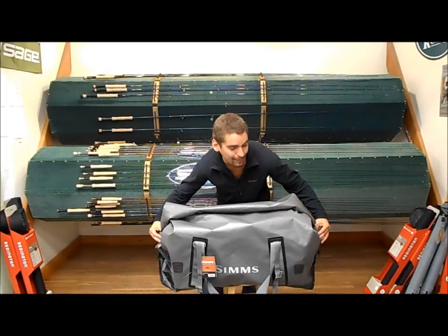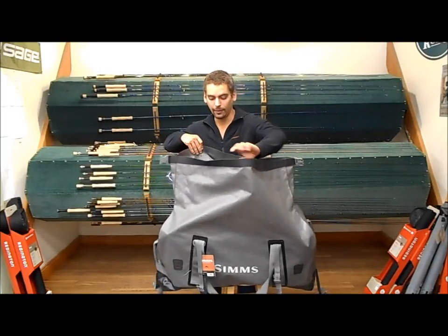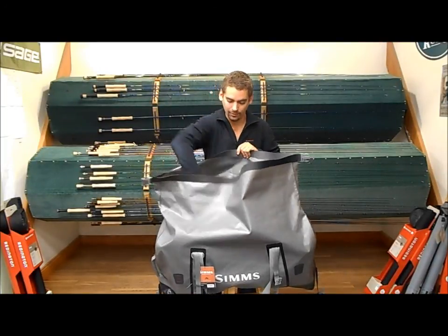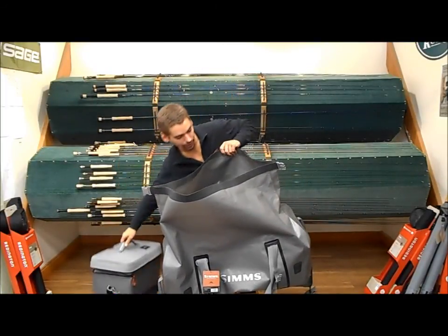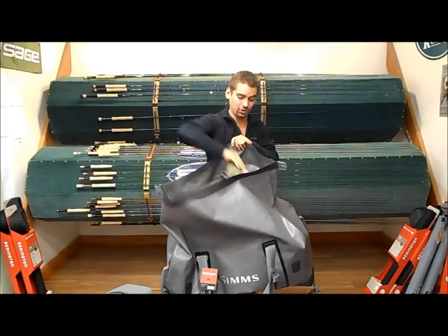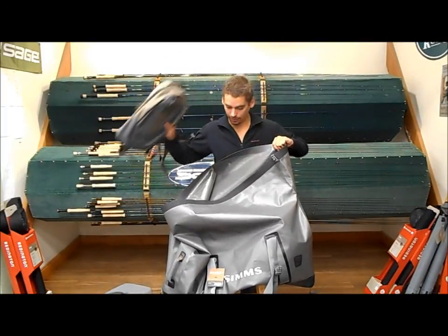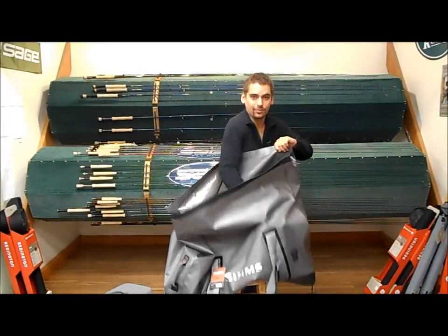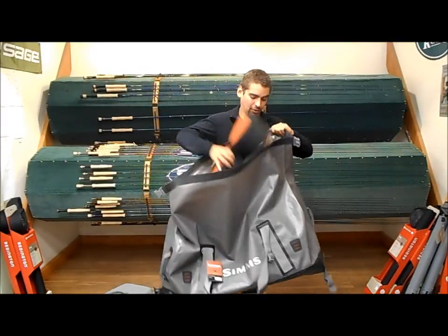Like I said before, this bag is huge. It's well suited for any big weekend or week trips you've got. Just to give you a little bit of an example of the size: it can carry the new large boat bag, a chest bag, a backpack, some boots, and a rod tube.